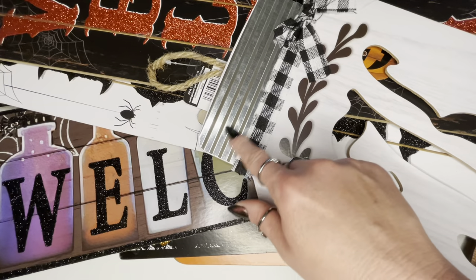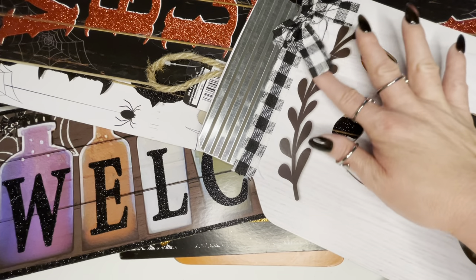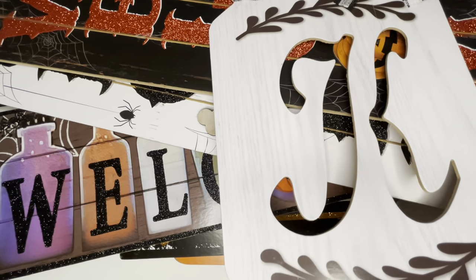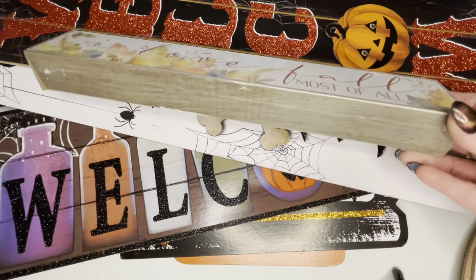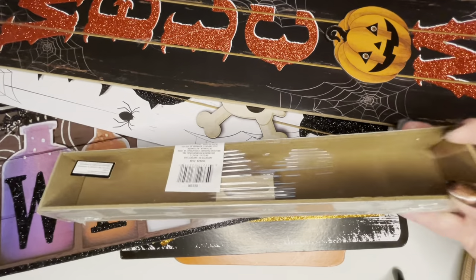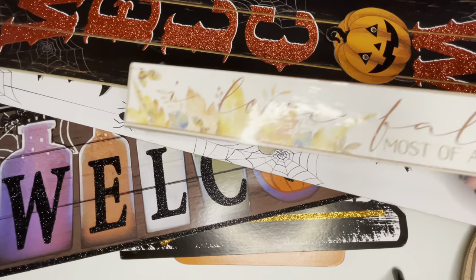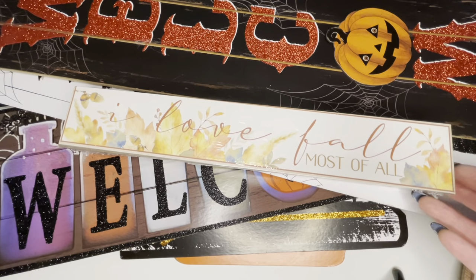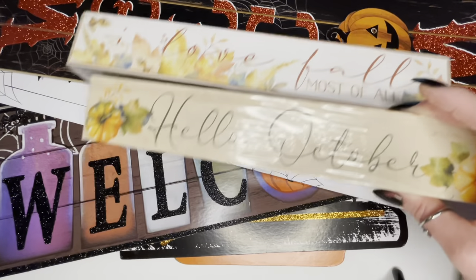Next is this cute little mason jar with a K for Crystal, a metal top, and a really pretty black and white gingham bow. I like how it looks like wood and I'm going to put this somewhere in my kitchen for fall. Next are these cute little signs — you can set them up on a shelf, on a table, or even hang them with a command strip hook. I plan on sitting these somewhere in the kitchen or on one of our tables for fall.